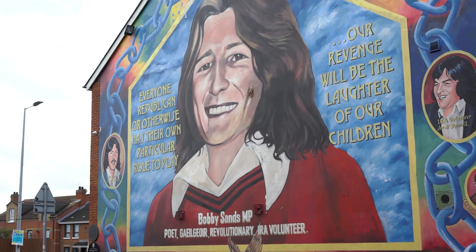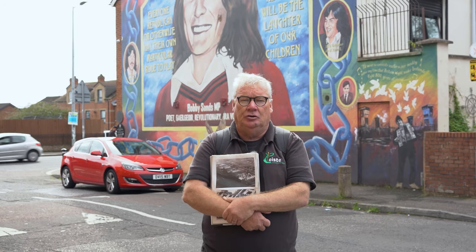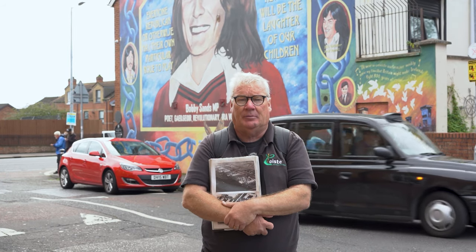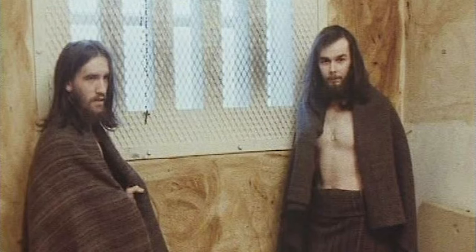Bobby Sands was the first of ten Irish Republican hunger strikers to die in the 1981 hunger strike. The hunger strike came about because the British government had introduced a criminalisation policy in 1976, attempting to portray the conflict as a criminal gangster conspiracy and to portray Republicans as criminals. Republicans in prison refused to conform to the criminalisation policy and embarked on protest which started as the blanket protest, escalated into the no-wash protest, and subsequently led to the 1981 hunger strike.